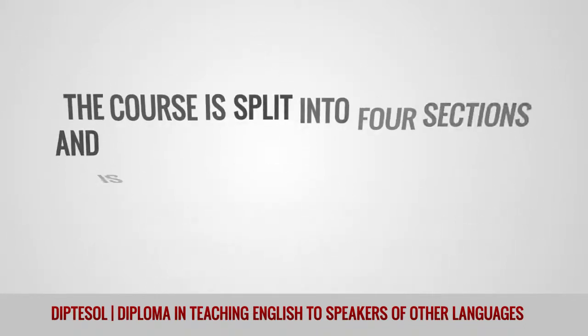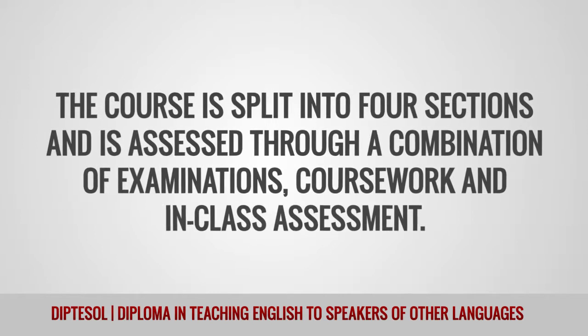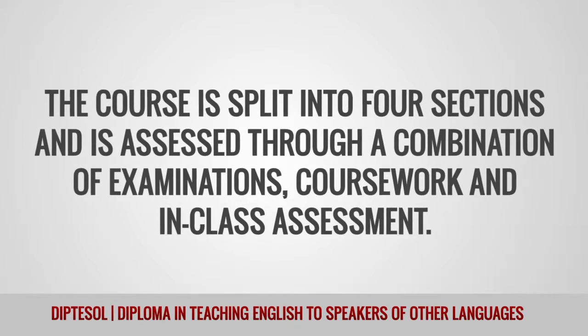The course is split into four sections and is assessed through a combination of examinations, coursework, and in-class assessment.